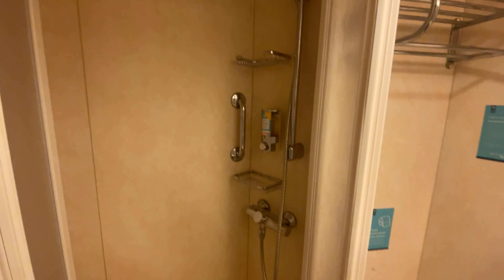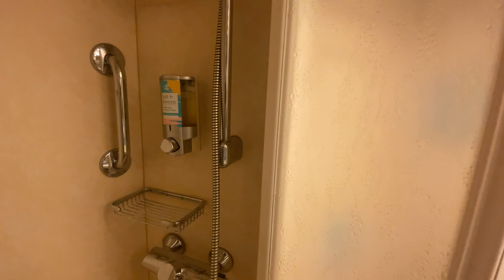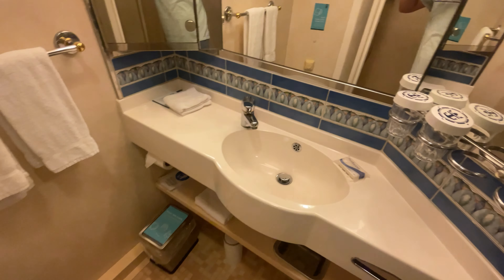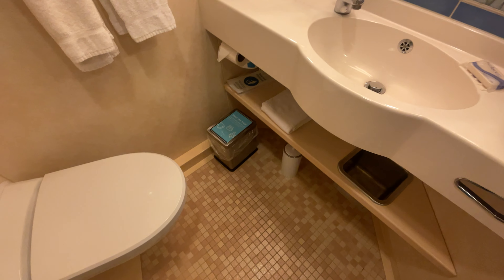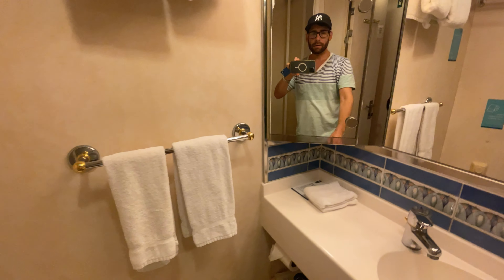Here's the shower. I always like to bring my own shampoo and conditioner. Here's the vanity, trash can, toilet bowl brush, and towels.